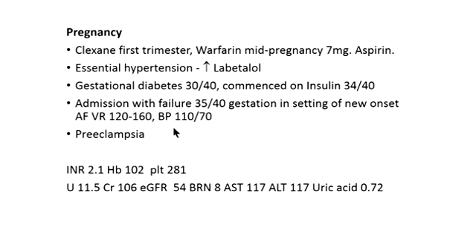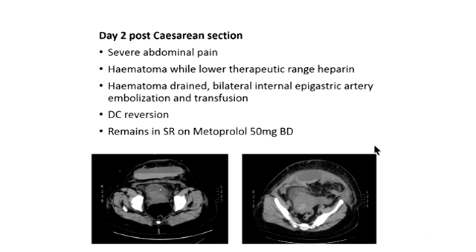She had some not uncommon pregnancy complications including essential hypertension and gestational diabetes, and did well until 35 weeks when she presented acutely unwell with new-onset atrial fibrillation with rapid ventricular response, heart failure, and coincidentally preeclampsia. She was stabilised in ICU over 24 hours with heart failure treatment, rate control, and steroid cover for the baby, then had caesarean delivery. IV heparin was stopped four hours before and recommenced four to six hours post-delivery without a bolus at the lowest therapeutic range. Despite this she had bleeding — about 20% of patients in ROPAC studies have haemorrhagic complications. She required drainage of a haematoma, bilateral internal epigastric artery embolisation, and transfusion. She had DC cardioversion and has remained in sinus rhythm since, and she and her son are well.